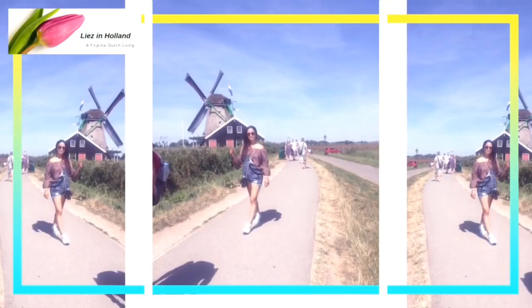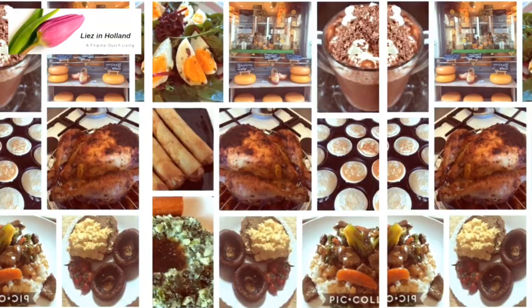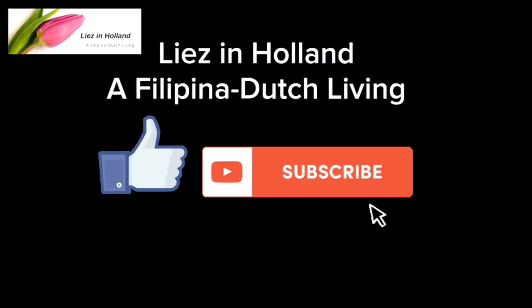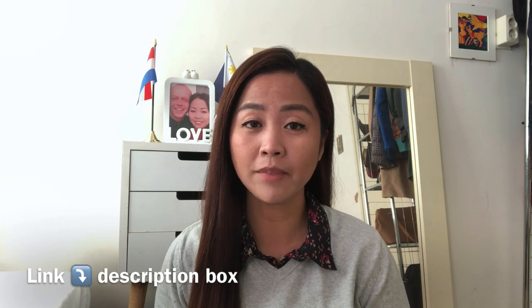Hey everyone! Welcome back to my channel. This is Lise. We are now in the second part of our episode about MVV visa and residence permit. For those who haven't seen the first part of this video, I'll be sharing the link down below.